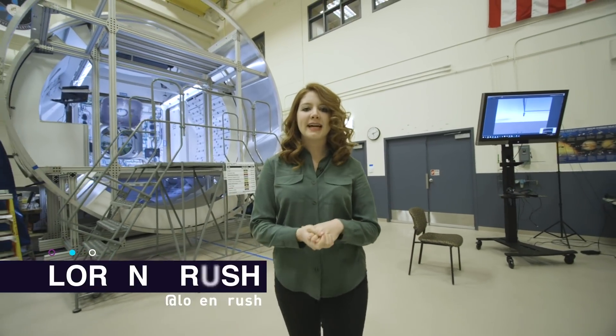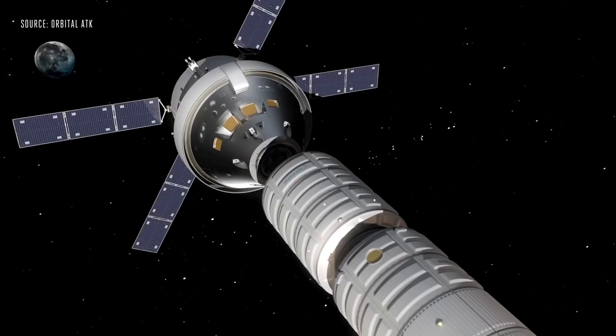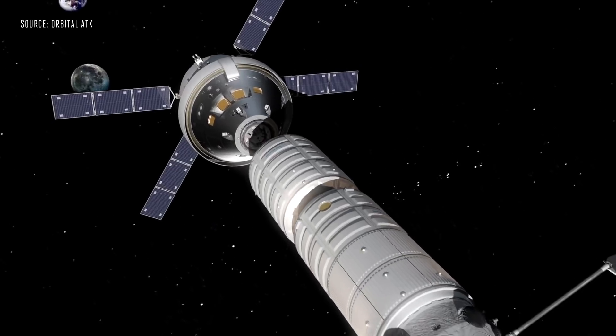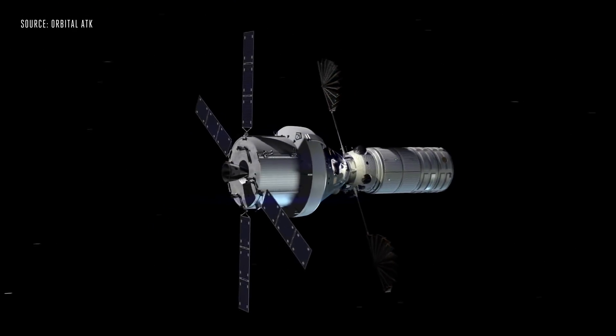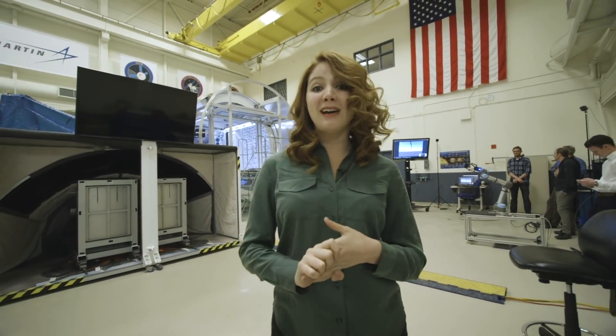If you want to live in space for months at a time, you're going to need a good house. And it's not going to be glamorous living, either. Imagine living in a one-room tin can with three to four other people — and that tin can is keeping you alive.